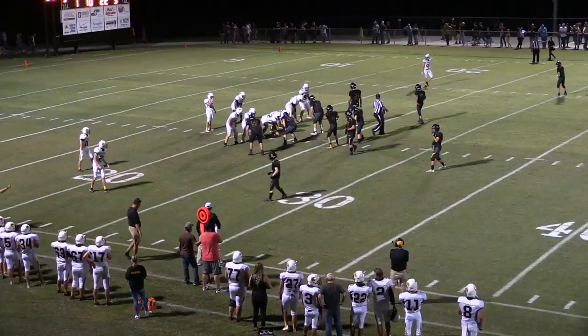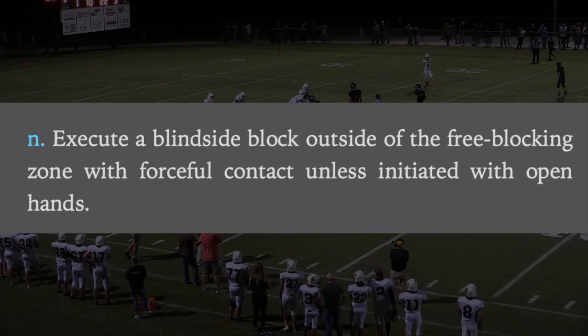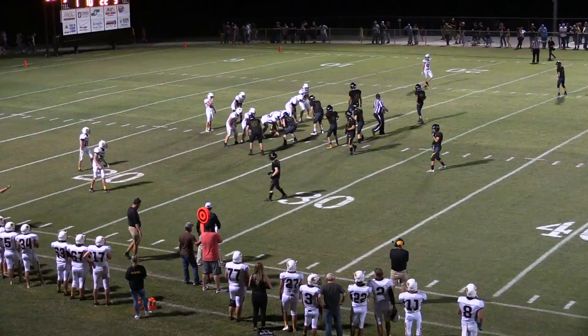Before we look at the next play, let's glance at rule 9.4.3, which says no player shall execute a blindside block outside the free blocking zone with forceful contact unless initiated with open hands. We remember from last week we talked about the free blocking zone — just that four-yard by three-yard box with the football at the very center. When we talk about blindside blocks, one of the things we look for is players that are swimming upstream. Let's take a look at this play.